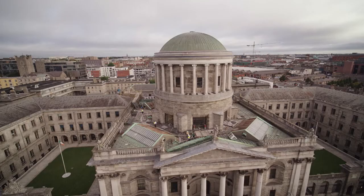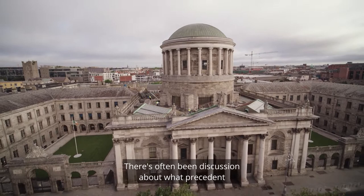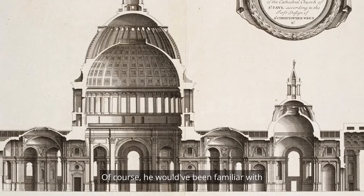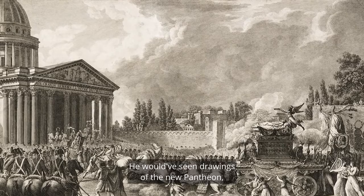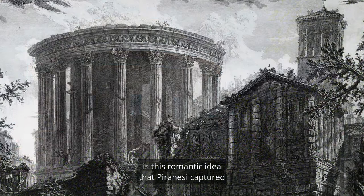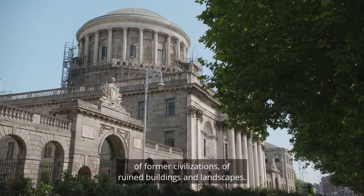There's often been discussion about what precedent influenced Gandon in the Four Courts concept. Of course, he would have been familiar with St. Paul's Cathedral in London, where he grew up. He would have seen drawings of what became the Pantheon in Paris. But ultimately the spirit of the Four Courts, and probably what influenced Gandon most of all, is this romantic idea that Piranesi captured in his engravings and drawings and paintings throughout the 18th century — of former civilisations, of ruined buildings and landscapes.